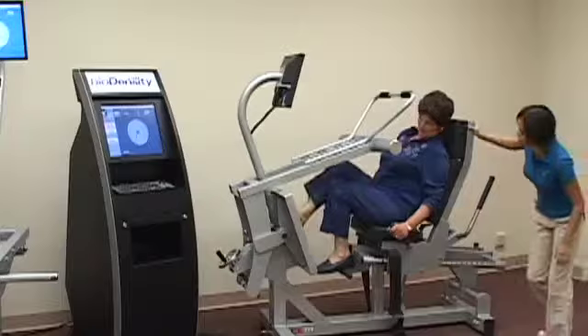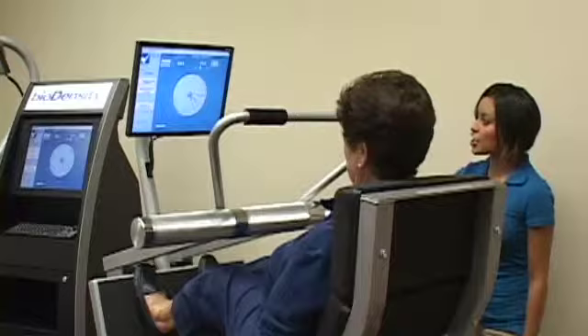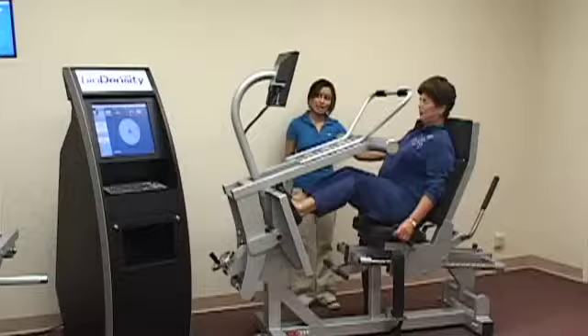The trainer then adjusts the client position for the leg press exercise and encourages them to apply the target load intensity displayed on the application screen for the prescribed count. The trainer coaches: 'Take it past the red line if you can, and just hold it there. That looks really good, Marie. Keep it there — and ease out of it. Another really good one. You're doing great.'